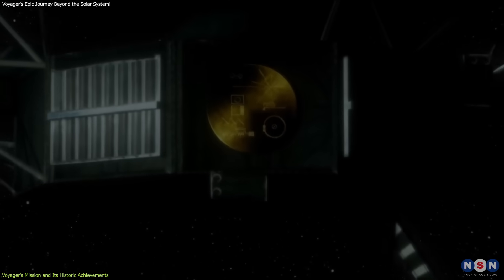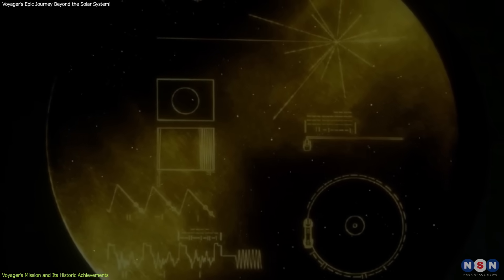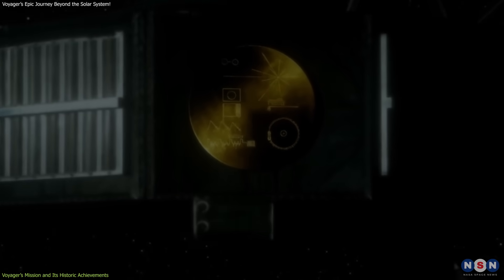Its iconic golden record — a 12-inch gold-plated disk with sounds, images, and greetings from Earth — carries a message to the cosmos. While the record may not last forever, it could survive billions of years, outlasting the spacecraft itself.